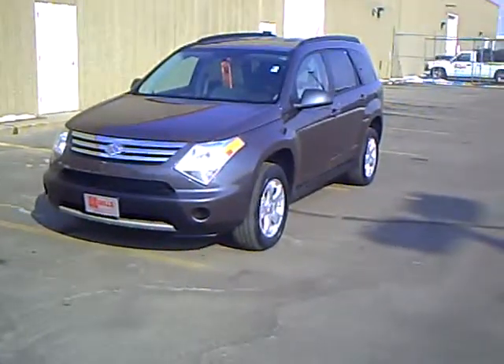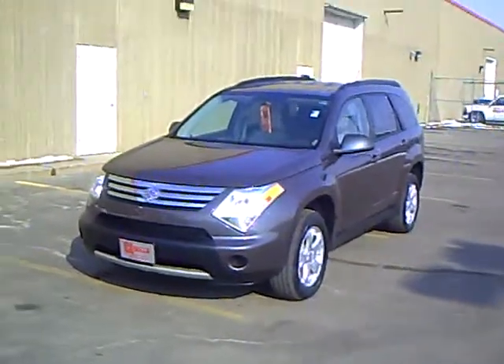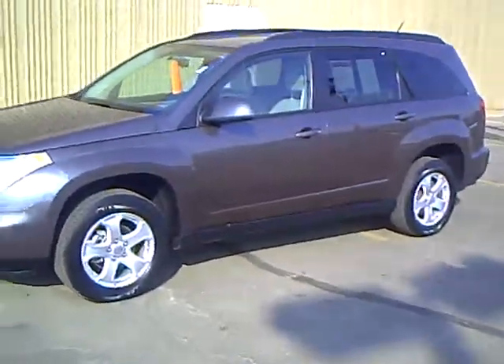This is Craig Knudsen with Mills GM, your all-pleasure, no-pressure dealer right here in beautiful Brainerd, Minnesota. Today I've got a 2008 Suzuki XL7 all-wheel drive luxury package.